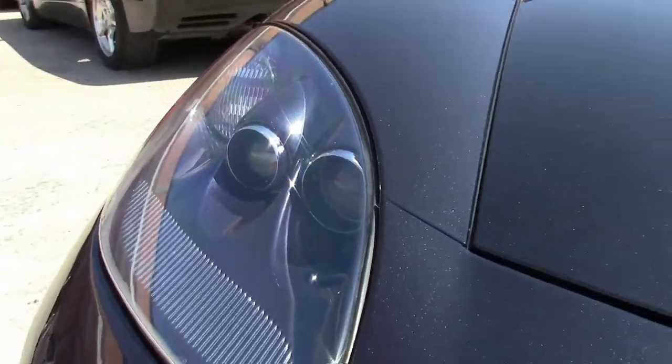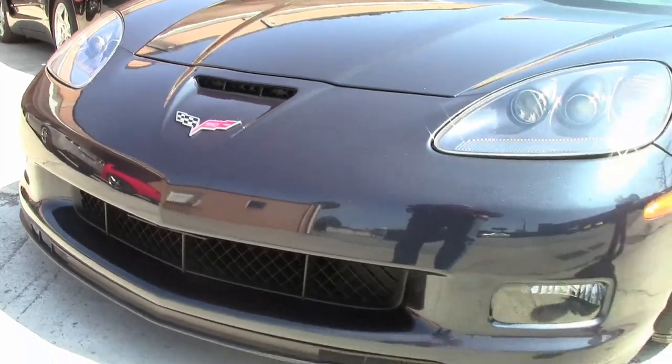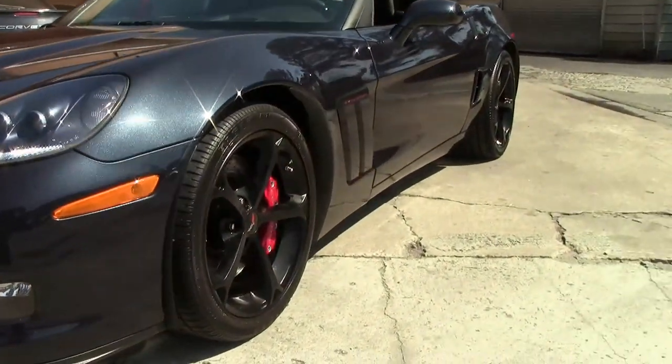Headlight lenses are nice and clear and in good shape. It is wearing the correct Eagle F1 run-flat tires. The paint on the car is excellent.